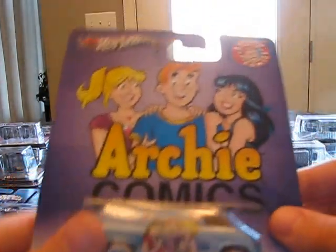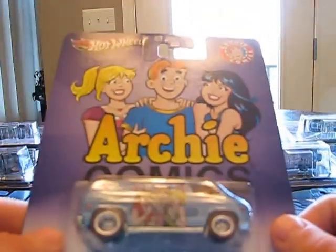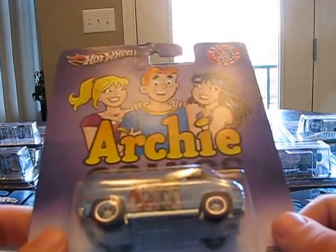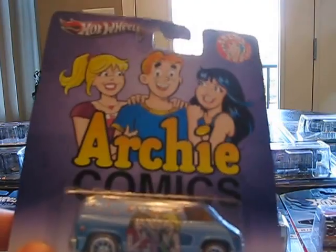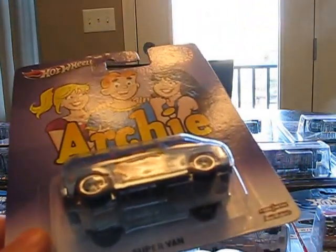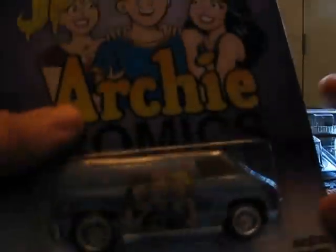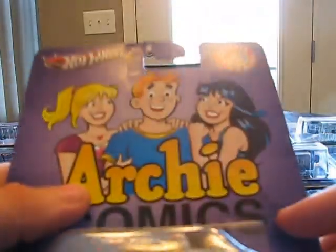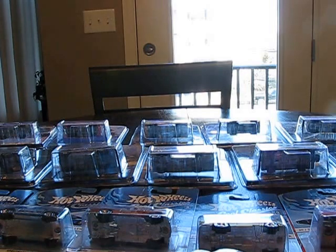Another cool one is the Supervan. I don't know about the Supervan, because that's been showing up too much in the castings. Quite frankly, I'm getting tired of Hot Wheels reusing this over and over again. But what can you do — pretty cool piece. It's got the girls on there again with Archie.